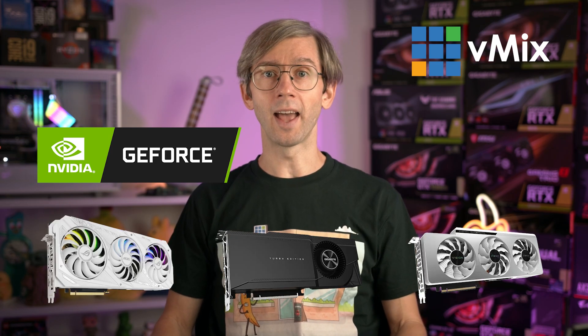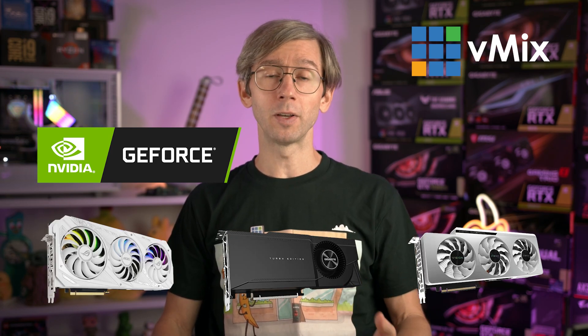G'day everyone, Tim from vMix here. As you might know, vMix heavily utilizes your NVIDIA graphics card for video processing, recording and streaming. This helps make vMix really reliable but also really powerful. We take advantage of the hardware encoding capabilities of the GPU via NVENC so that you can free up your CPU for other tasks.